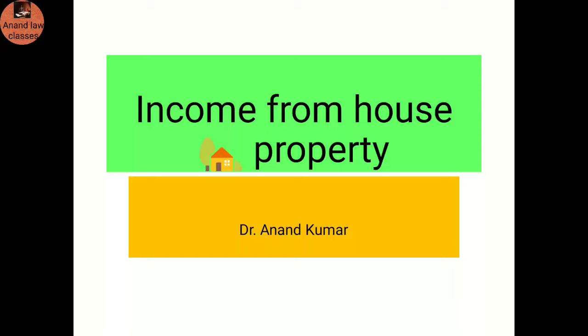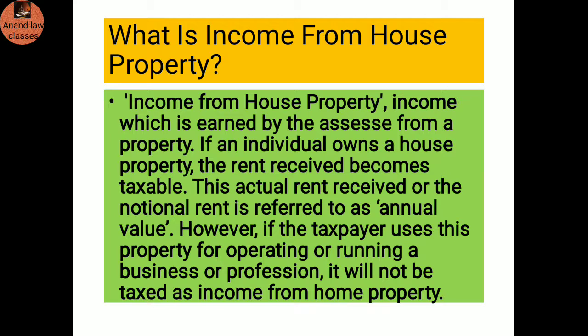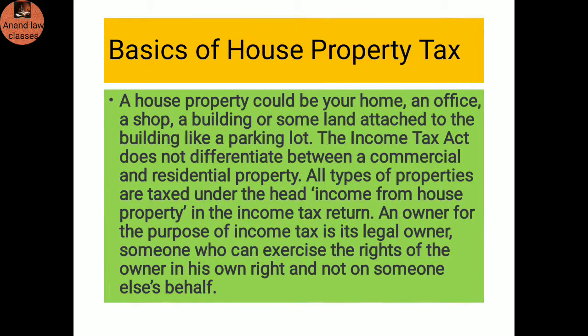Hello, good morning students. Today we discuss income from house property. The meaning of income from house property is income earned by the assessee from a property. If an individual owns a house property, the rent received becomes taxable. The actual rent received or the notional rent is referred to as the annual value. However, if the taxpayer uses this property for operating or running a business or profession, it will not be taxed as income from house property.